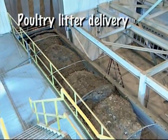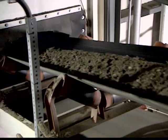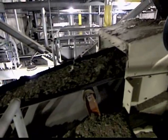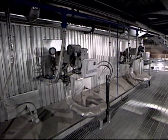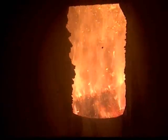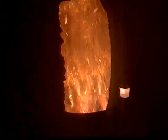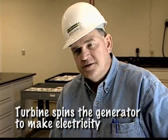We bring in poultry litter and other clean vegetative biomass materials, blend them together so that we have a relatively level moisture content, and then we blow them into a very large boiler. In the boiler you have a very hot fire, probably 1,500 degrees. The tubes are full of water, and as the water gets hot and turns to steam, it expands, is driven out of the boiler into a turbine, and the turbine spins a generator that makes electricity.